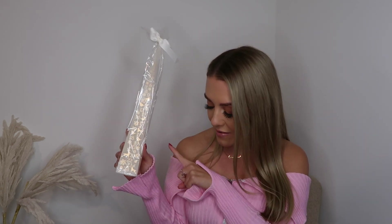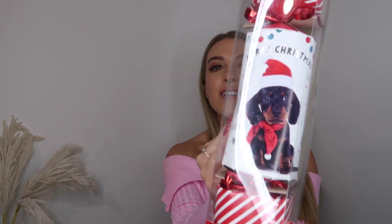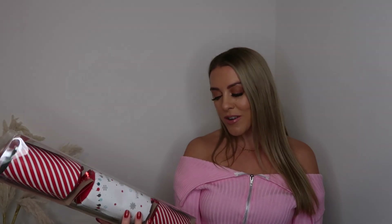I also picked up a dog advent calendar for Freddy — the dog on the packaging looks just like him, it's crazy. It contains a toy and a joke. He might not get the joke, but it's a cute doggy one and it was also £1.99. Some items had prices on, some didn't, so I apologize if that's not helpful.